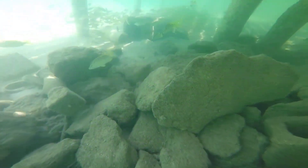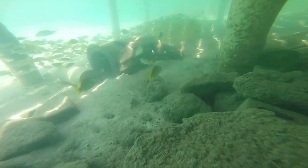These rock pilings are a perfect place for little creatures to live and hide from predators.